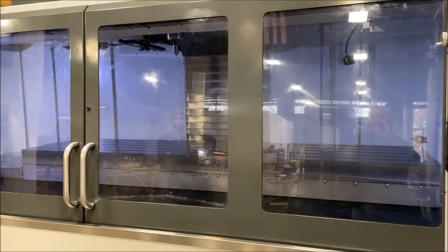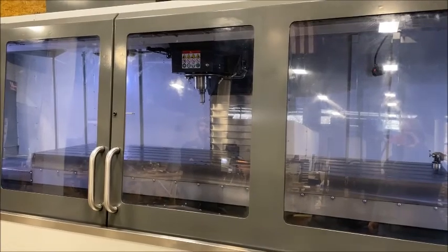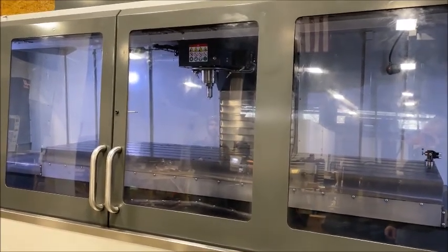120-inch length table, 40-inch cross-travel, CAT 40 spindle nose, 12,000 RPM — 10,000.